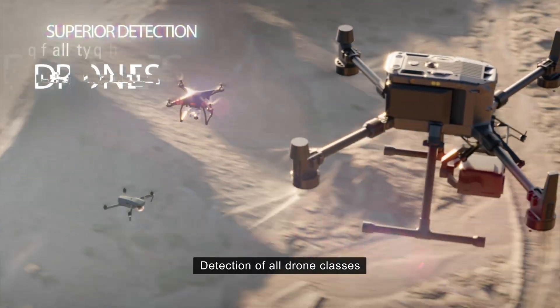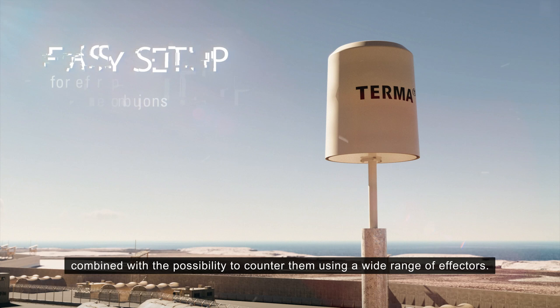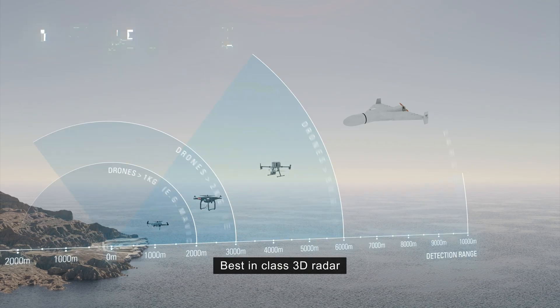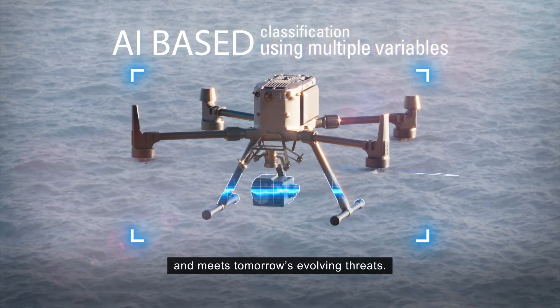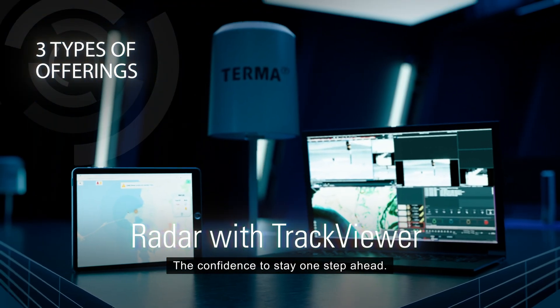Delivered through extended coverage that enables a new scale of resilience and reliability. Detection of all drone classes combined with the possibility to counter them using a wide range of effectors. Best-in-class 3D radar that powers superior vigilance today and meets tomorrow's evolving threats. The confidence to stay one step ahead.